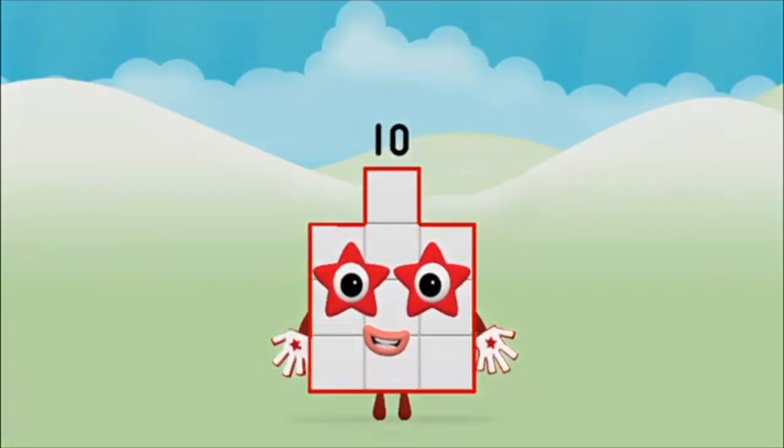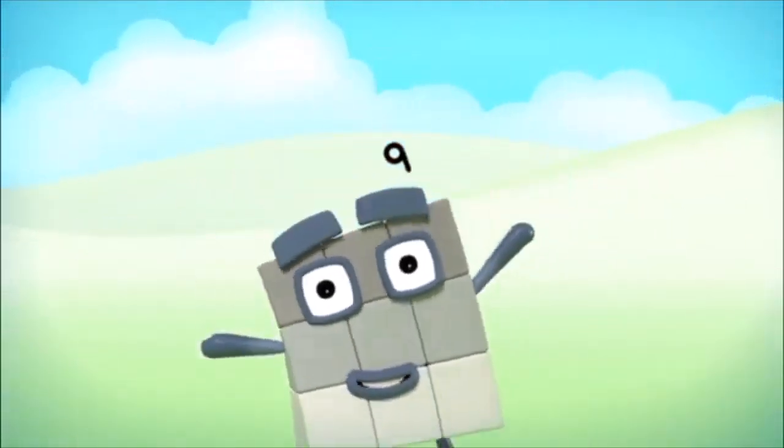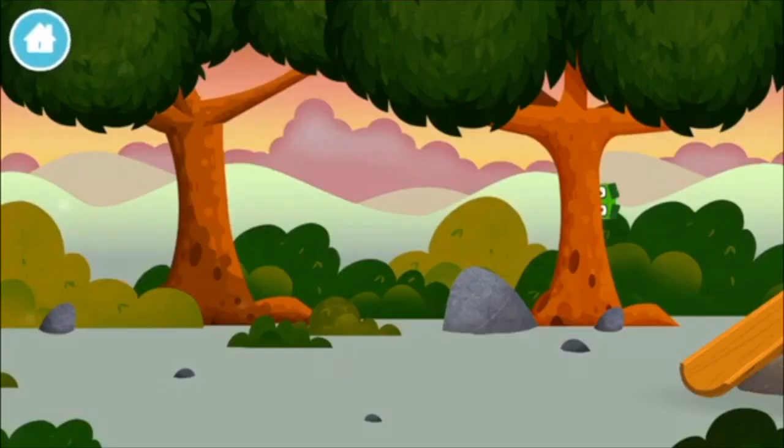Number Block 10! Can you find a number block hiding in the trees?